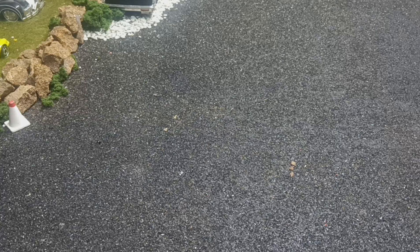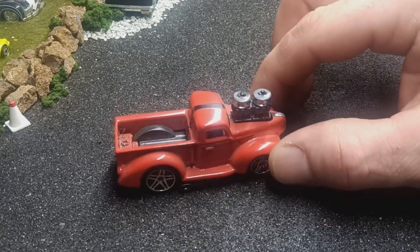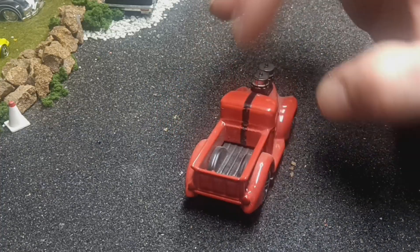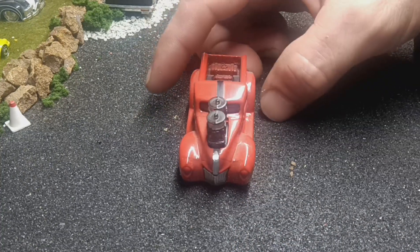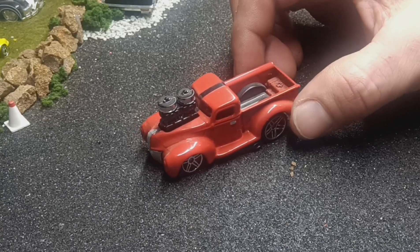Next one is a custom I did quite a while back — I don't think I ever put it on YouTube. This is not tampo'd, this is painted. I still need to do headlights, but I did that stripe on the top in paint — not a sticker, not a water slide decal, that's actual paint. It's still a pretty neat one. Consider it was my first of these tuned customs, I thought it came out pretty good.